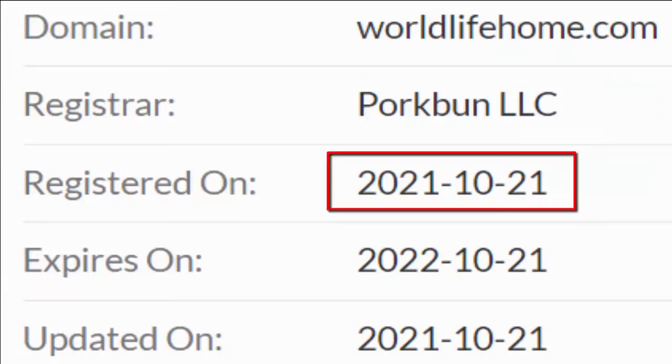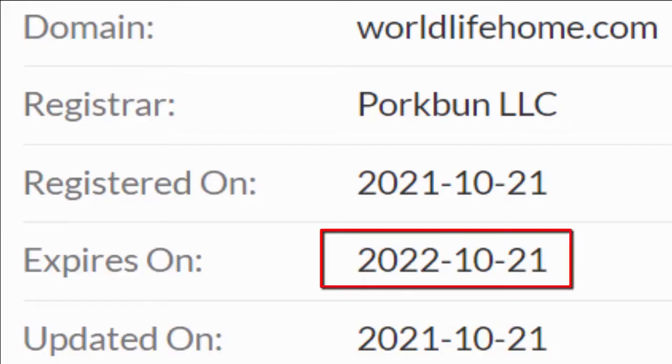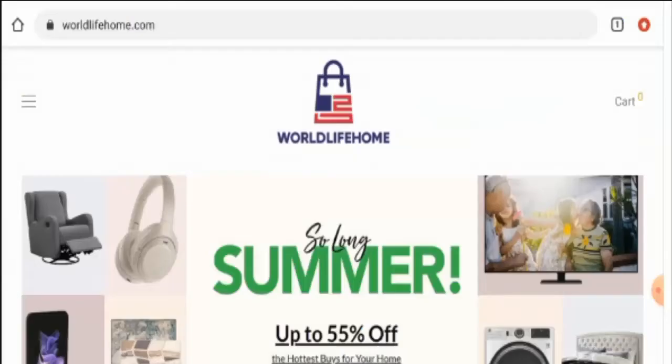Now talking about the domain information: this website was registered on the 21st of October 2021 and it is going to expire on the 21st of October 2022. Which means it is a newly formed website and hence it cannot be trusted.